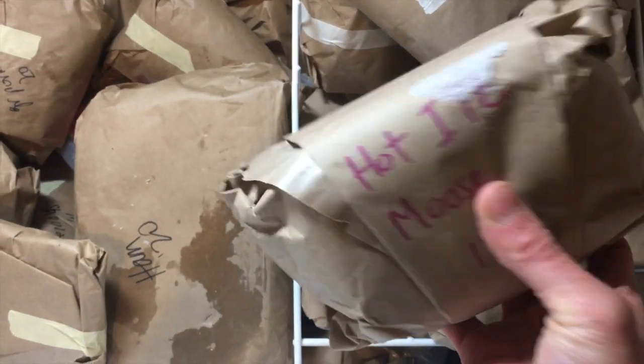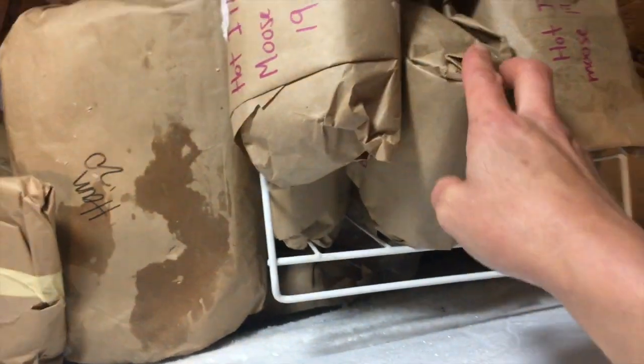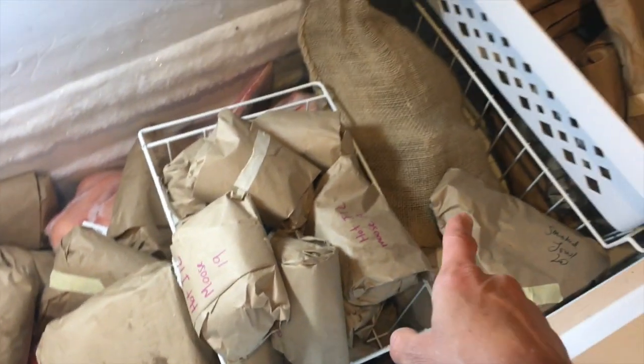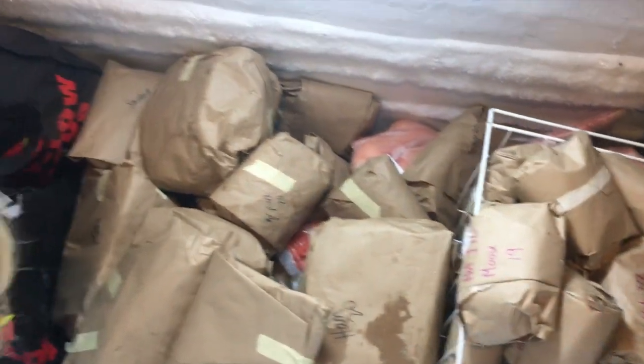I thought we only had a bit of moose sausage left. We helped my sister make moose sausage and she gave us a pile of it, but we found this whole sack of moose sausage. That's exciting because we haven't eaten moose sausage in a while. This is kind of an all-over-the-place freezer.